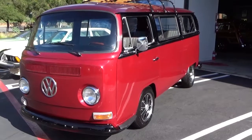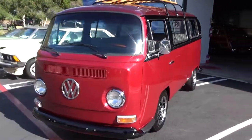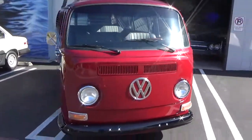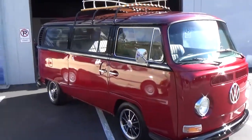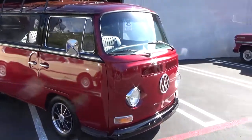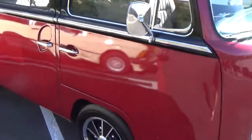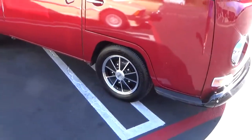Good morning, my name is Andy Coyle. I'm going to show you this very nice 1970 Volkswagen — technically referred to as a transporter, though I just call it a van. It's a really well done mild custom, two-tone red and black, with very nice chrome and stainless accents, beautiful newer wheels and tires.